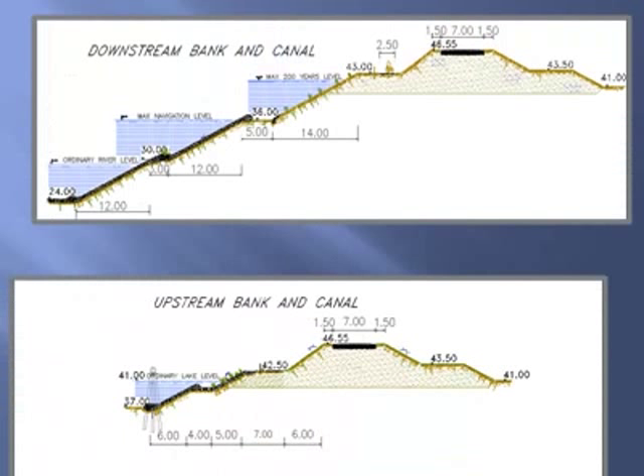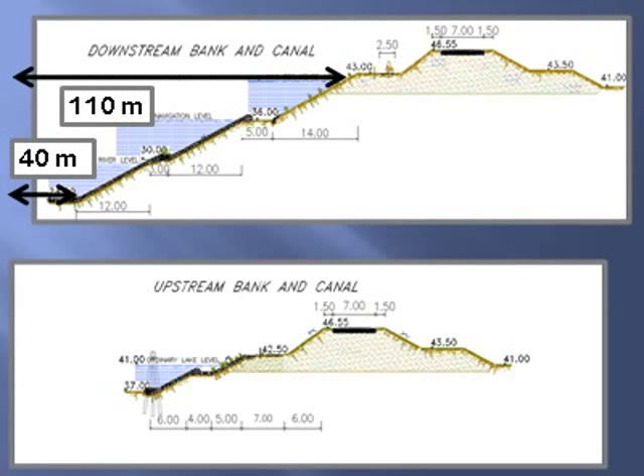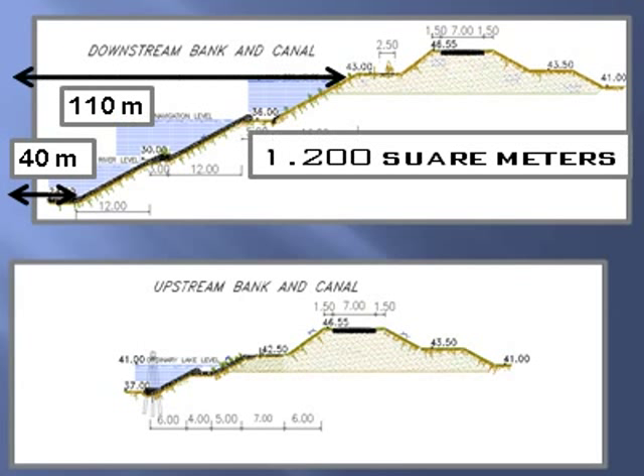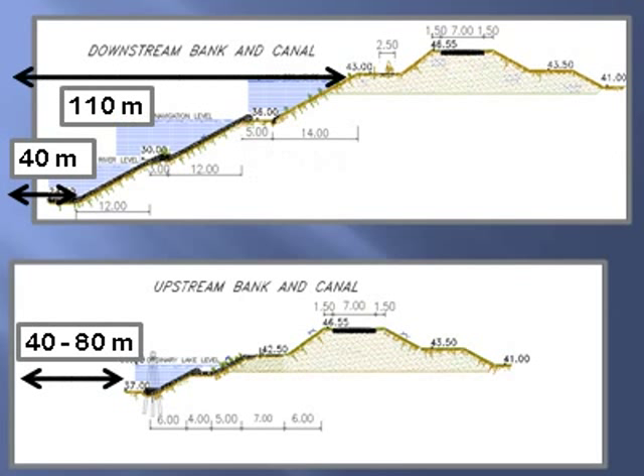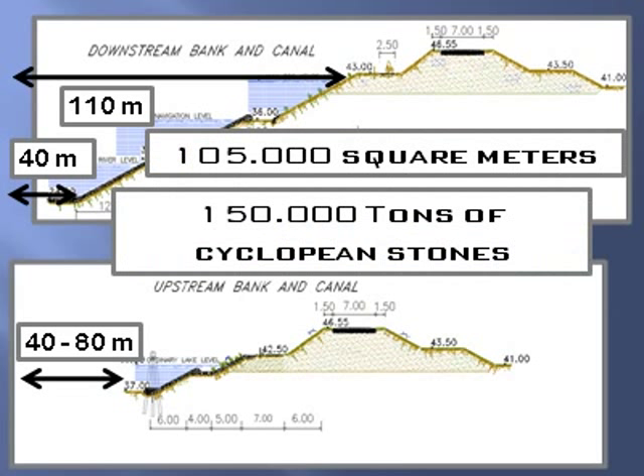As soon as the new roads were ready, it was possible to start digging the canal and the water lock. The downstream canal, 40 meters wide at the bottom and 110 meters wide at the top, had a cross-section of over 1,200 square meters. The upstream canal was just an enlargement of the existing one. All the slopes and the bottom — 105,000 square meters — were covered by cyclopean stones. Over 150,000 tons of natural stones were cast.